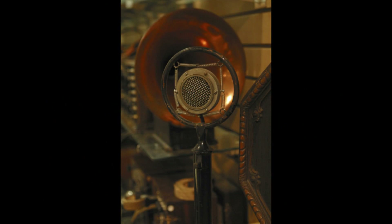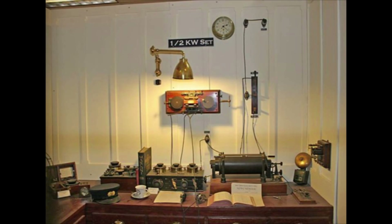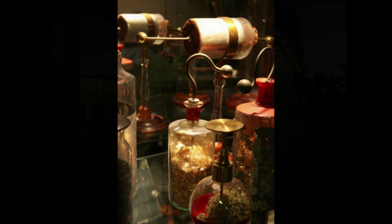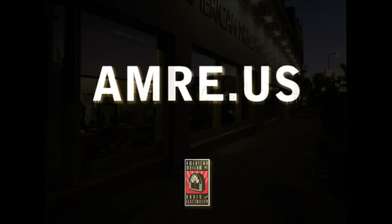The Edison Chemical Power Meter, and over 2,000 other artifacts ranging from 1580 to the early 1950s, are housed within the American Museum of Radio and Electricity, located in downtown Bellingham, Washington.